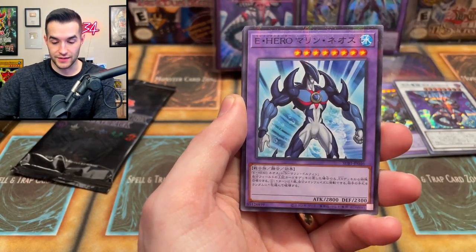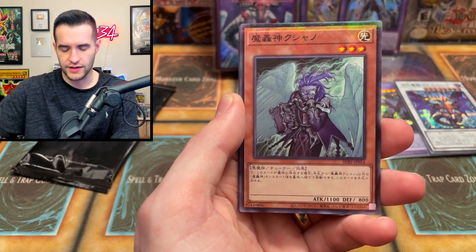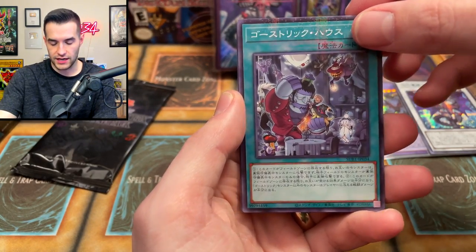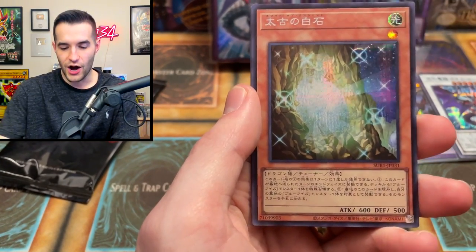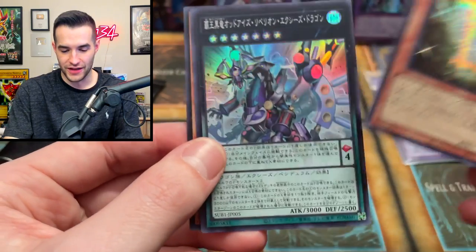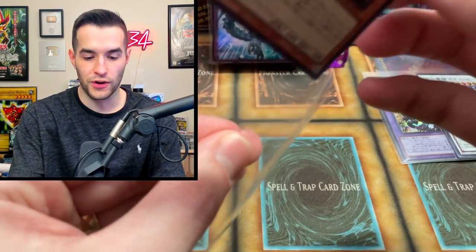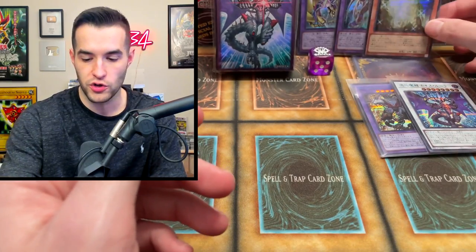Okay, what else can we get? So far some pretty amazing pulls. We've got a Marine Neos, I think is his name. That looks like a Witchcrafter card — not Wind Witch, that's a different thing. We've got the Fluffle Penguin and that zombie-looking dude. Wow — White Stone of Ancients! That's a sick-looking version of that card, and it shines right in the middle of the stone. Really cool. It's definitely not in order — we just got super lucky on our first two packs.